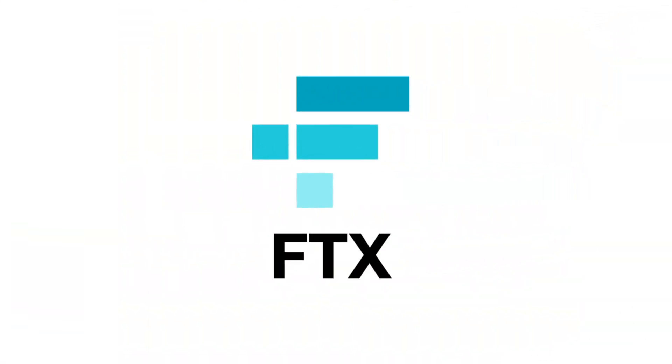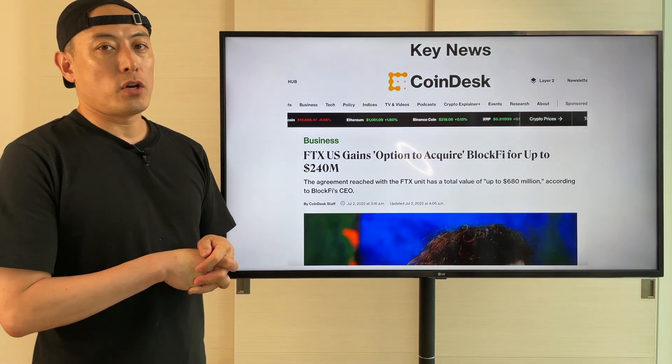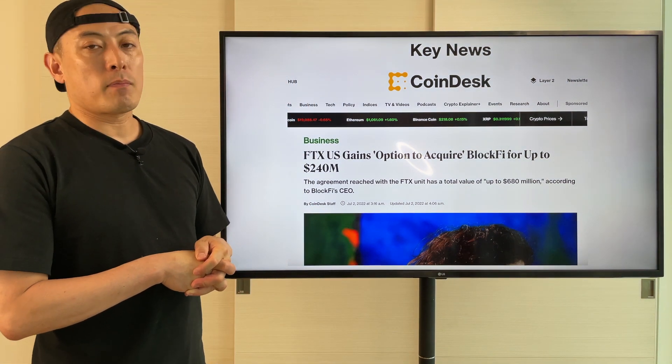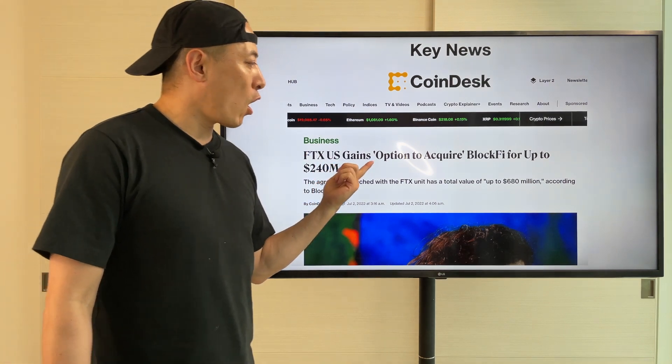Next one: FTT. FTX is still pretty active to rescue lots of CeFi players and Borcherspace. So this is the key news: FTX US gains option to acquire BlockFi for up to 240 million.